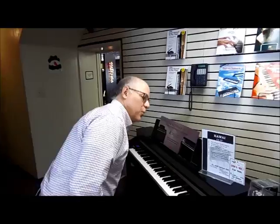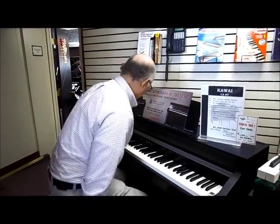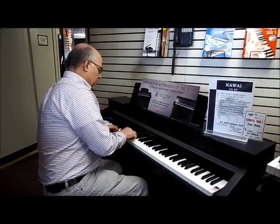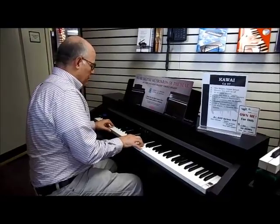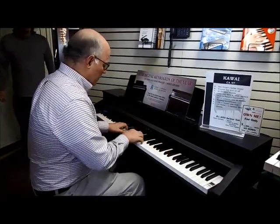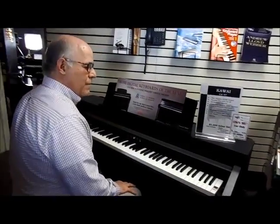Let's listen to this piano, which actually uses the sampled sound from the Shigeru Kawai piano, their world-class piano. Full, rich, and velvety smooth. Please come in and check out all of our digital pianos, including our two hybrid digital pianos. You'll be very impressed, and I'm sure we have just the perfect one for you here at Taylor's.